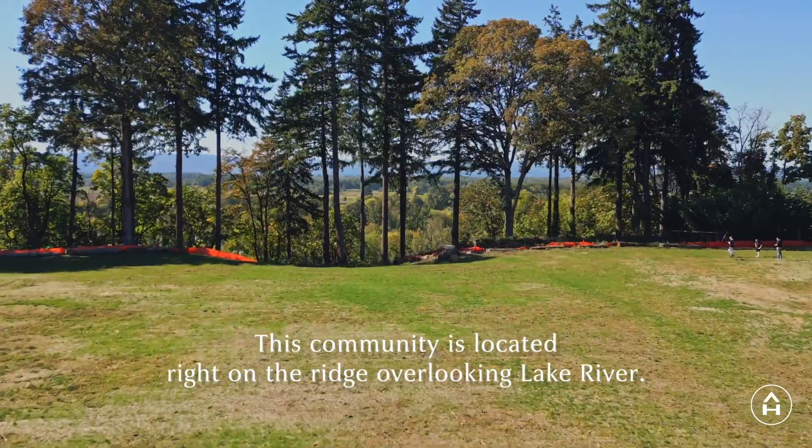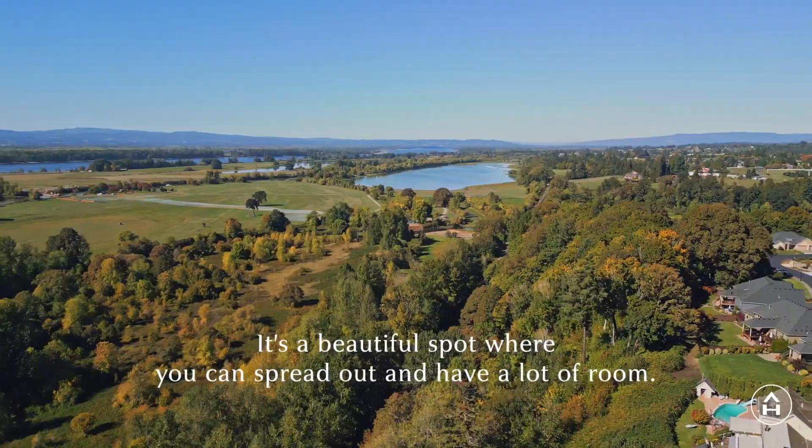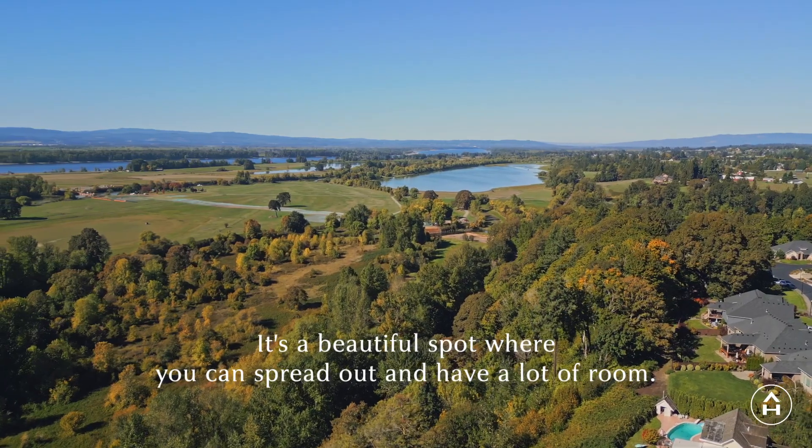This community is located right on the ridge overlooking Lake River. It's a beautiful spot where you can spread out and have a lot of room.